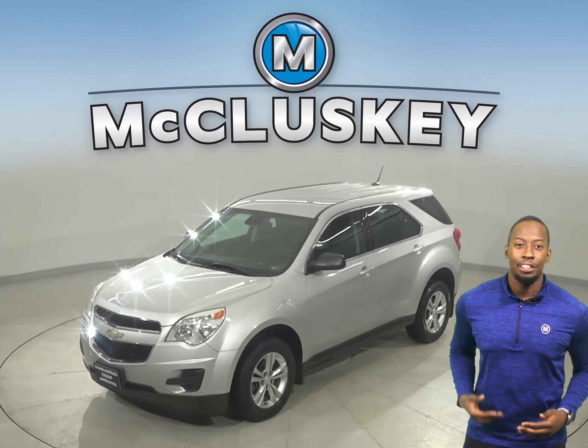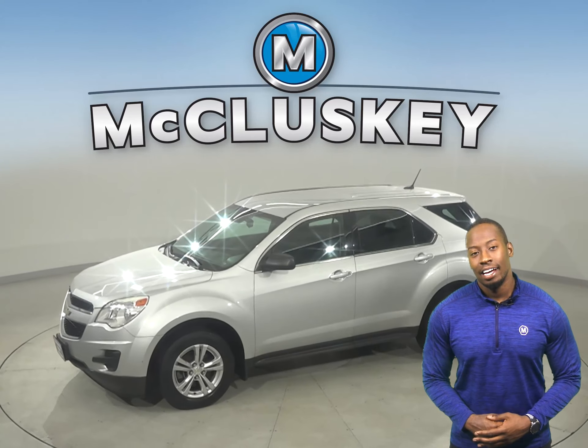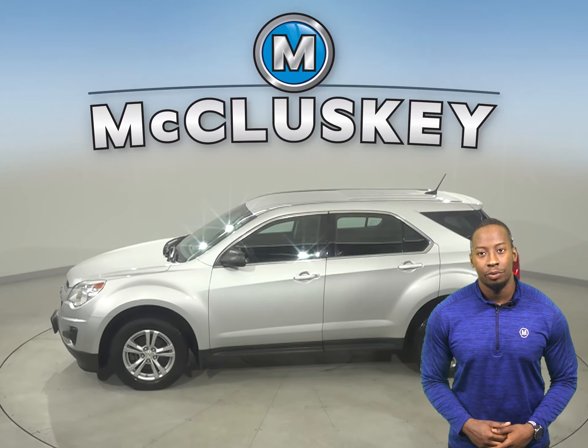Looking for your next everyday SUV? Well then, check out this 2014 Chevrolet Equinox.